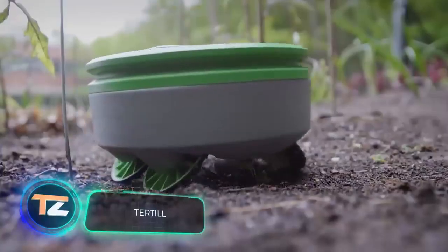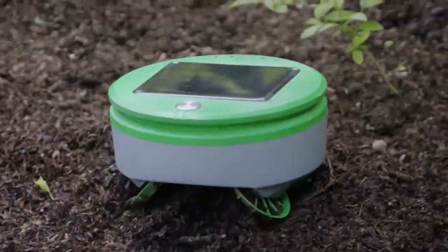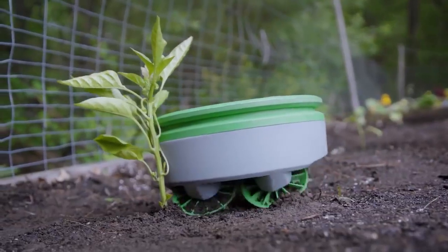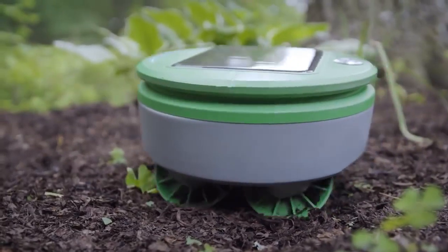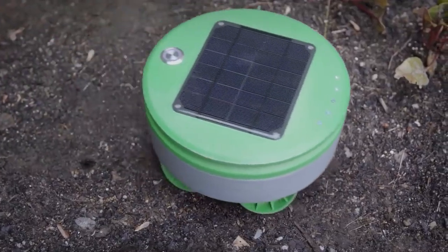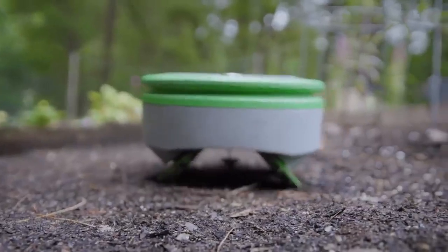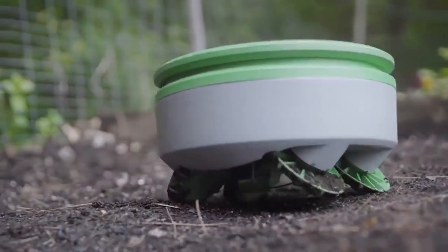Tertill. The times when people had to pull weeds by hand are gradually becoming a thing of the past. Small autonomous machines such as Tertill are replacing manual labor. This device is an American development and is basically a fully-fledged robot. There's a solar panel on the roof, so you don't even have to worry about recharging — Tertill gets energy from the sun and goes hunting for harmful plants.